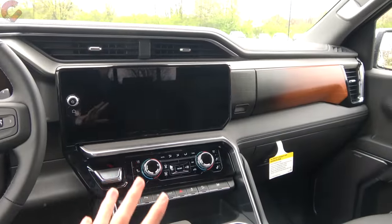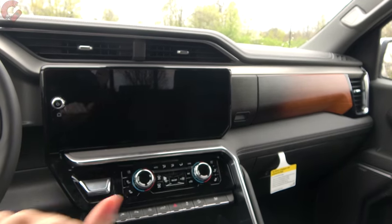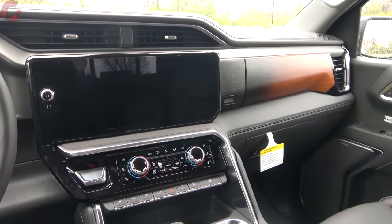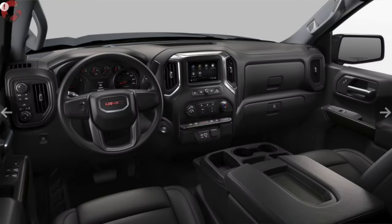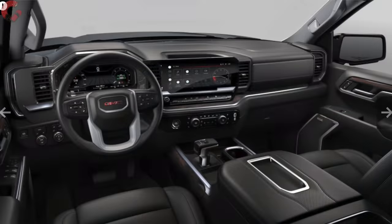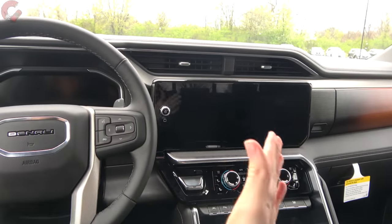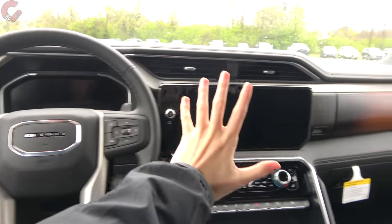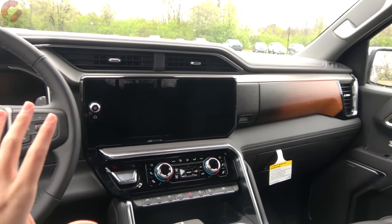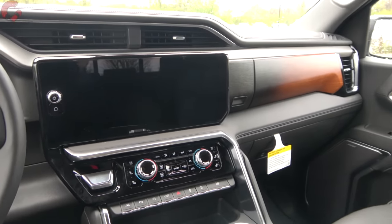With this new Sierra, there are three totally different interiors spread through the trim levels. The base Pro model gets the old-style interior. The SLE through the SLT gets a brand new interior shared with the Silverado. But the AT4 through the Denali Ultimate gets this interior design, which has totally different vent and display placement and different materials throughout. It definitely gets nicer as you move up.